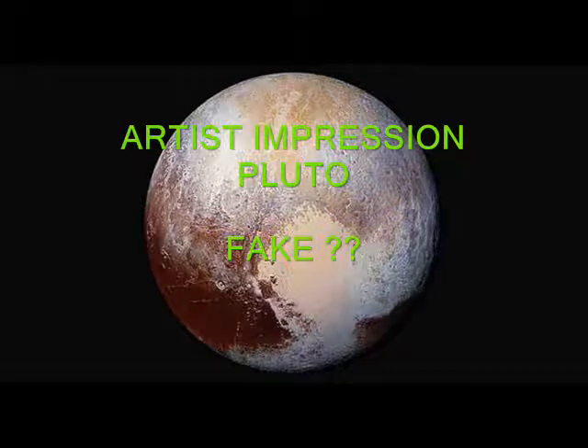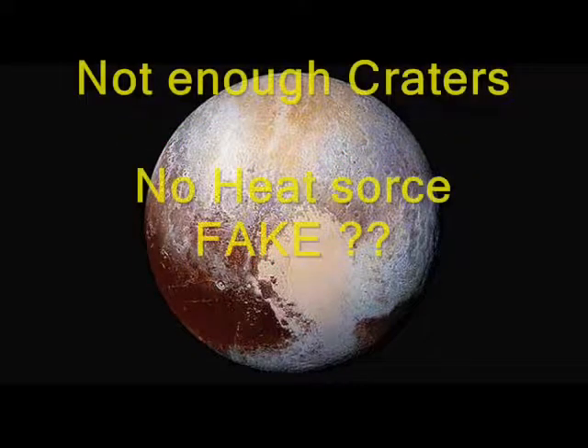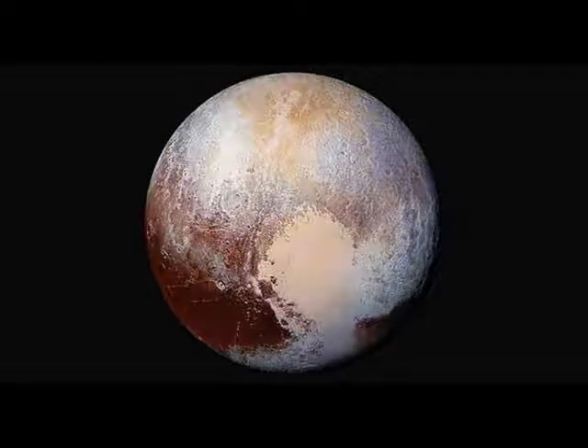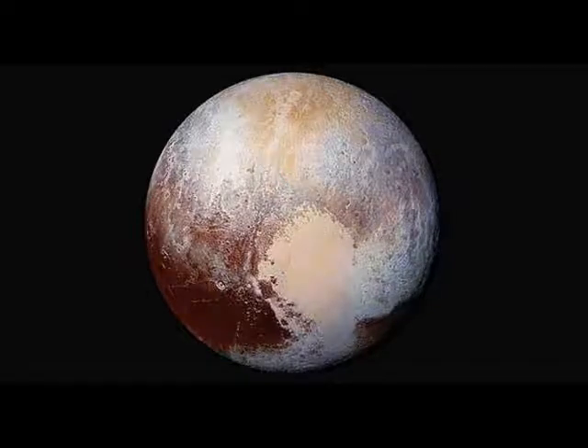Other people have come online to say that there are no craters on Pluto, so there must be a heat source on Pluto, though they're not quite sure how that heat source works. All of these different things have triggered conspiracy theorists to say that Pluto is fake, and from this artist's impression it looks as though Pluto isn't real.